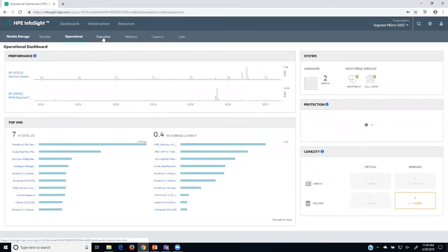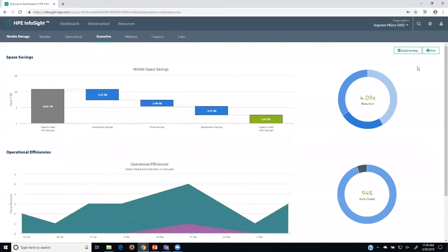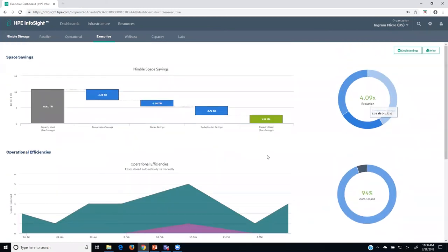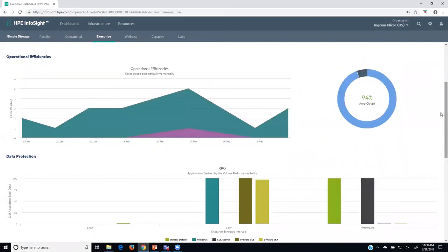Now I'll move to the executive dashboard — something you'd send to your executive team, which you could email, print, or export. Within my environment, I'm getting a space savings of about four to one — for every one terabyte, it's acting like a little more than four terabytes. The world thinks I'm using about 10 terabytes, but I'm saving about three and a third due to compression, about two terabytes due to clones, and about two and three quarters due to deduplication, with actual back-end usage of a little more than two and a half terabytes. I can also see that 94% of support cases have been opened and closed without any human interaction.